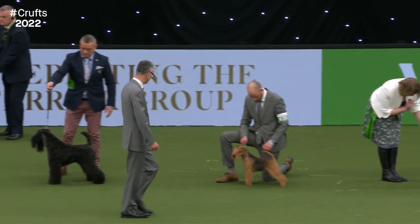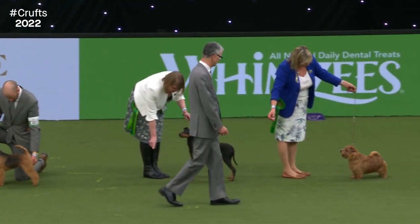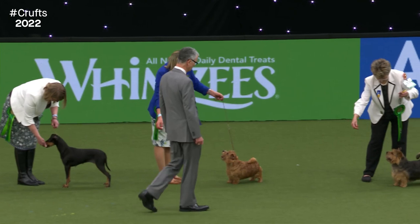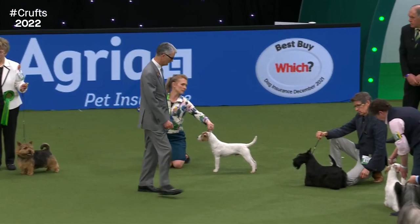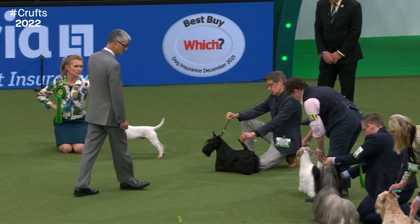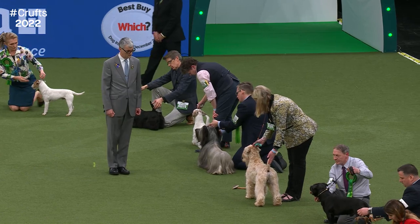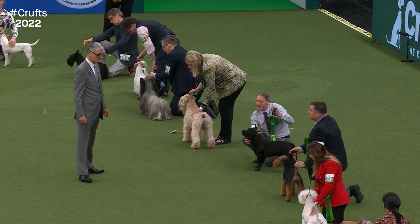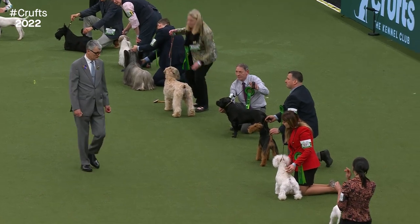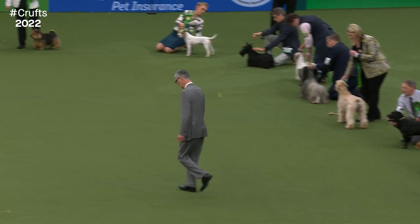The judge is considering how each of these best-of-breeds compares to the breed standard — the description of the ideal dog for that specific breed. It's a difficult job: recalling the breed standard for each individual while also comparing them to one another to decide who will represent the Terrier group at Best in Show on Sunday. Interestingly, there's no import register representative in the Terrier group as they are mainly all native breeds from the UK and Ireland. Many of them require hand-stripping — you literally pull the coat out by hand, which sounds painful but isn't, though it must be done every couple of weeks.